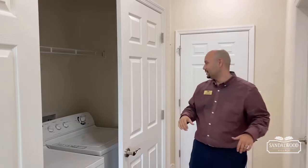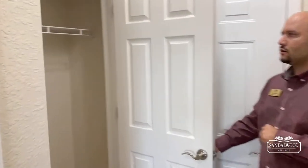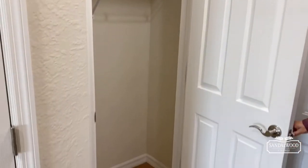Also in your entryway, we have a nice little closet here. If you still go up north, you can put some extra coats in there, and you can also use it for storage as well.